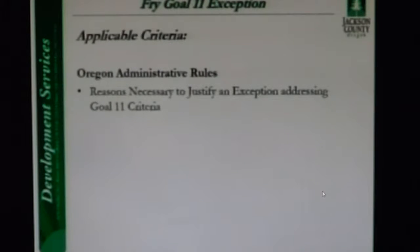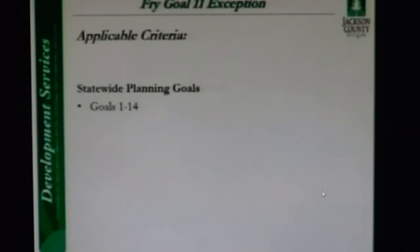Approval of a Goal 11 exception must ensure that only rural land uses will be served. Approval of this application will allow the applicant to move forward with their proposal for an agricultural processing facility, which will enhance their use of the property for agricultural production. Staff supports the applicant's findings that they don't impact the statewide planning goals.